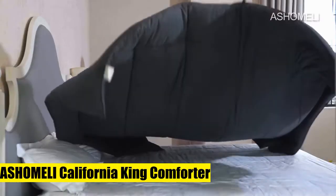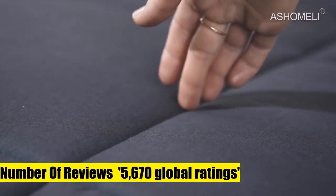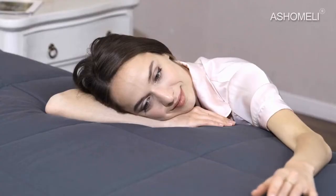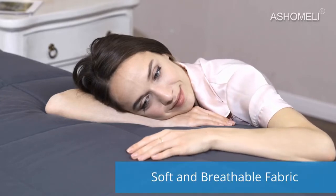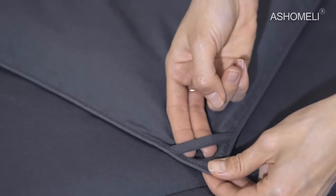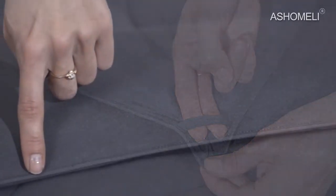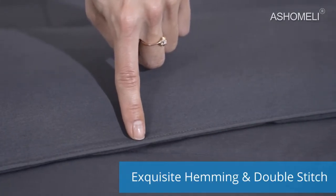5. Ashimeli California King Comforter. Comforter duvet insert measures 96 inches by 104 inches. Outstanding design — durable hems and precise diamond quilting stitching ensure excellent longevity and elegant fit for all decorations. High quality ensures durability through strong stitching and high quality filling. Machine wash in gentle cycle with cold water.